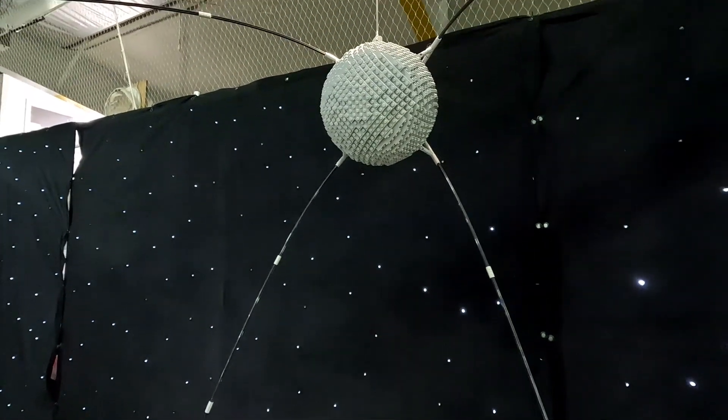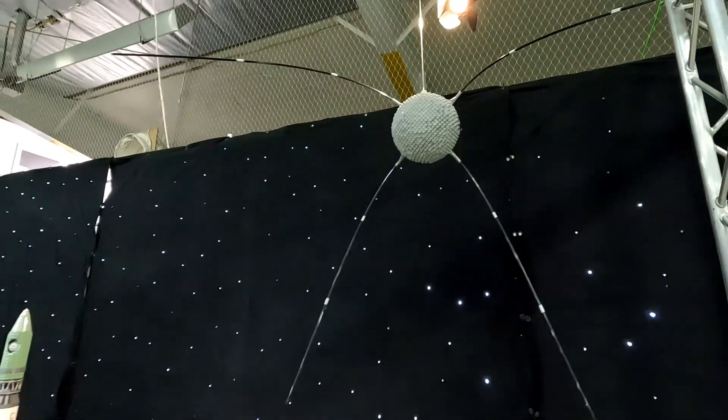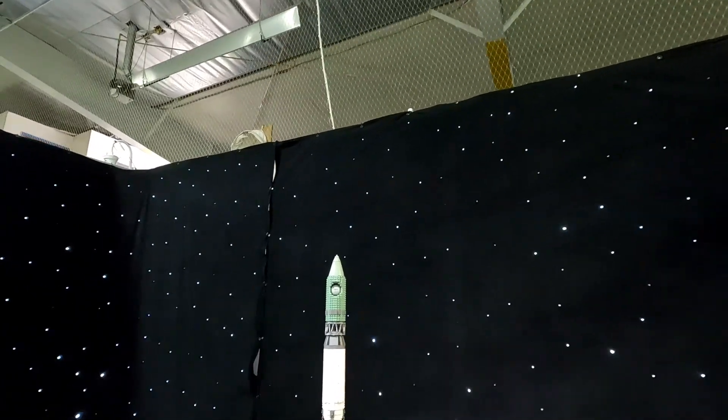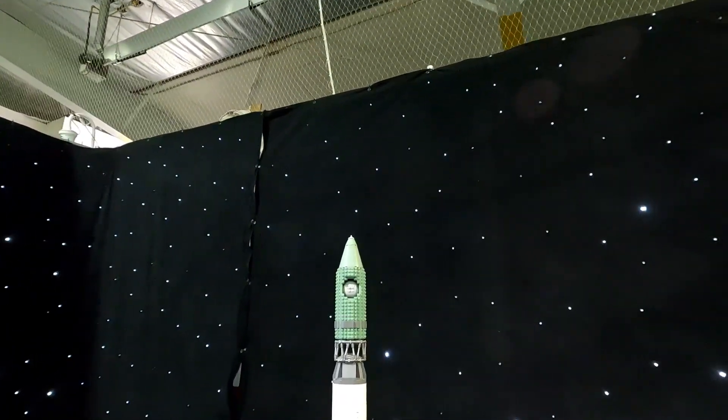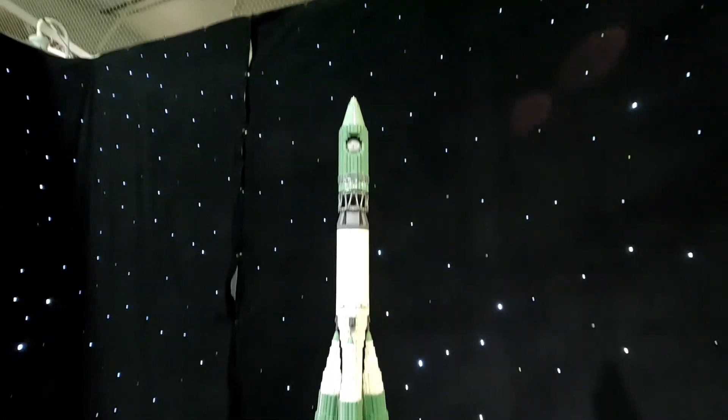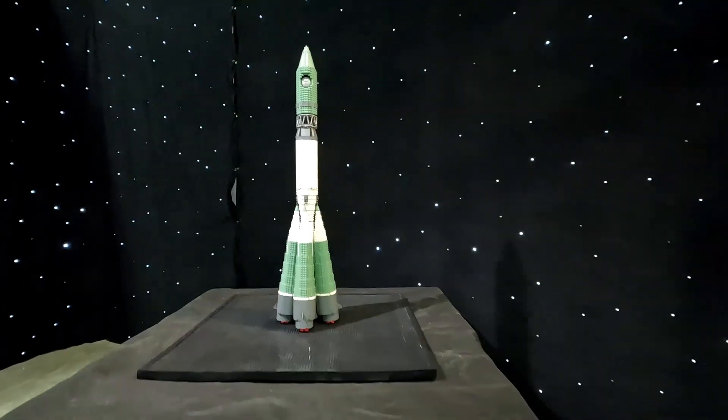Sputnik satellite — the first artificial satellite launched into orbit. I don't know how many pieces it was; there was no label. Next to it is Vostok 1, 6,500 pieces, 1/40th scale. This was the rocket that put Yuri Gagarin, the first human being, into outer space.